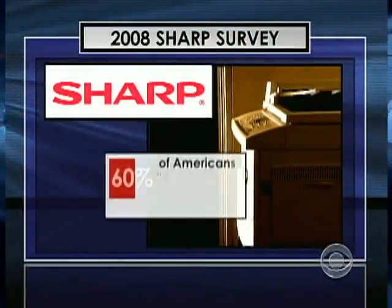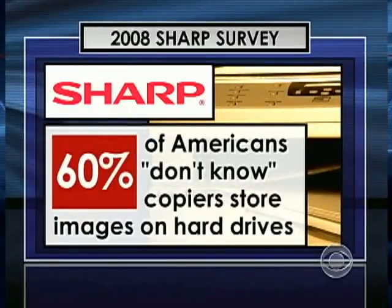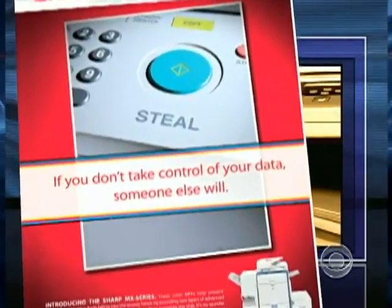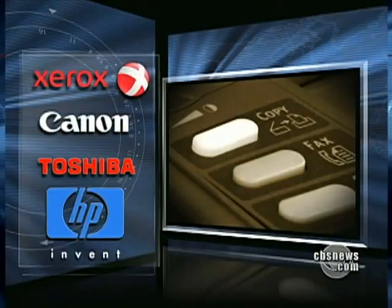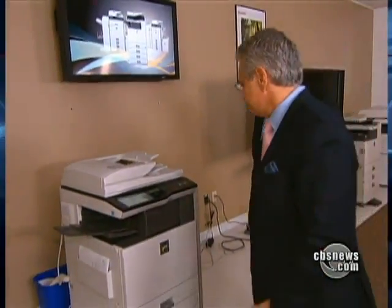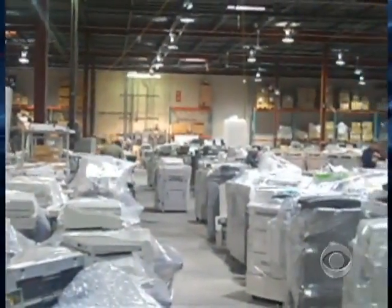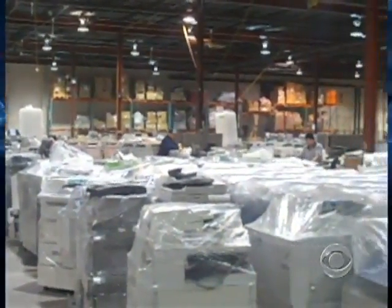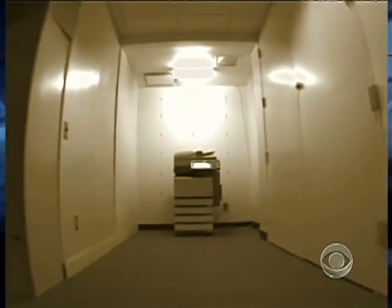In 2008, Sharp commissioned a survey on copier security that found 60% of Americans don't know that copiers store images on a hard drive. Sharp tried to warn consumers about the threat, but it's falling on deaf ears — people don't feel it's important or say they'll take care of it later. All major manufacturers offer security or encryption packages. McLaughlin showed one from Sharp that automatically erases images from the hard drive — that option costs $500. But evidence keeps piling up in warehouses that many businesses are unwilling to pay for such protection, and the average American is completely unaware of the dangers posed by digital copiers.